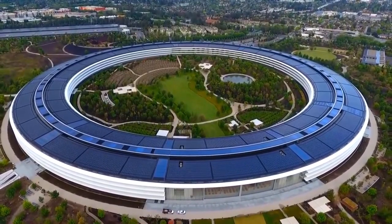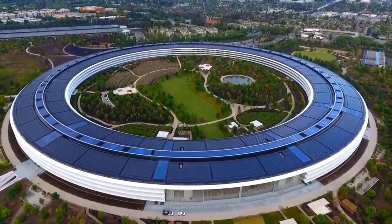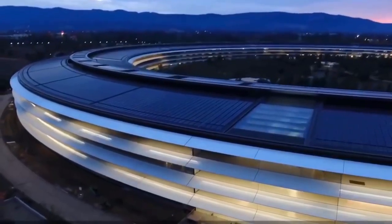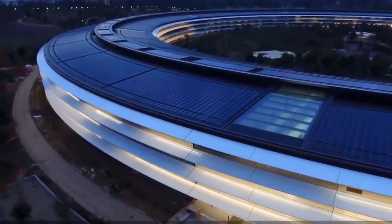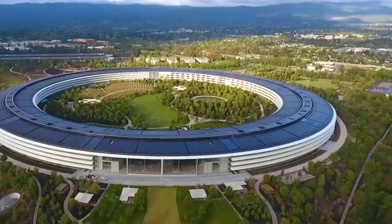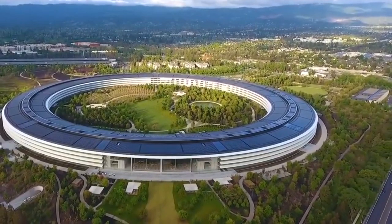The detail work is nothing short of picture perfect. For example, the elevator buttons resemble the iPhone home button. The engineers ensured that the building is environmentally friendly, as it's powered entirely by renewable energy, with 80% of its power coming from solar panels. Prior to the commencement of construction works, 7,000 drought-resistant trees were planted to enhance the natural feel and create ambience.